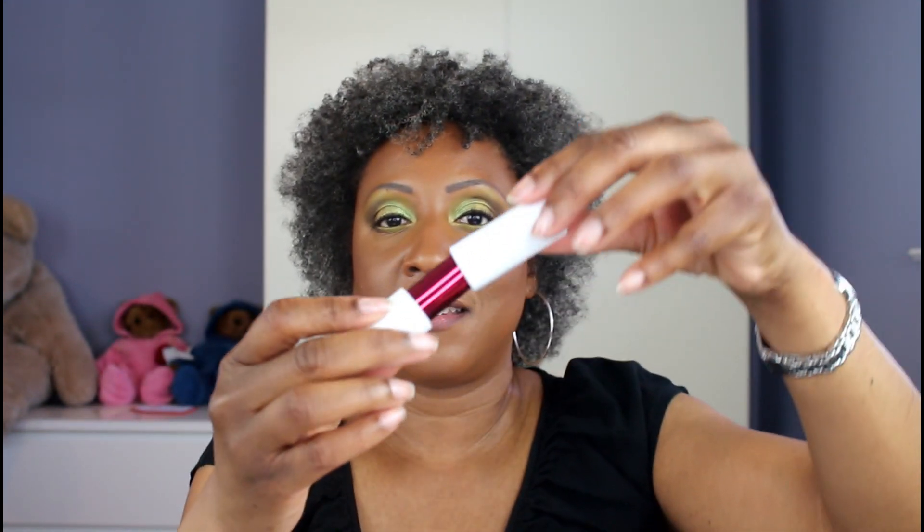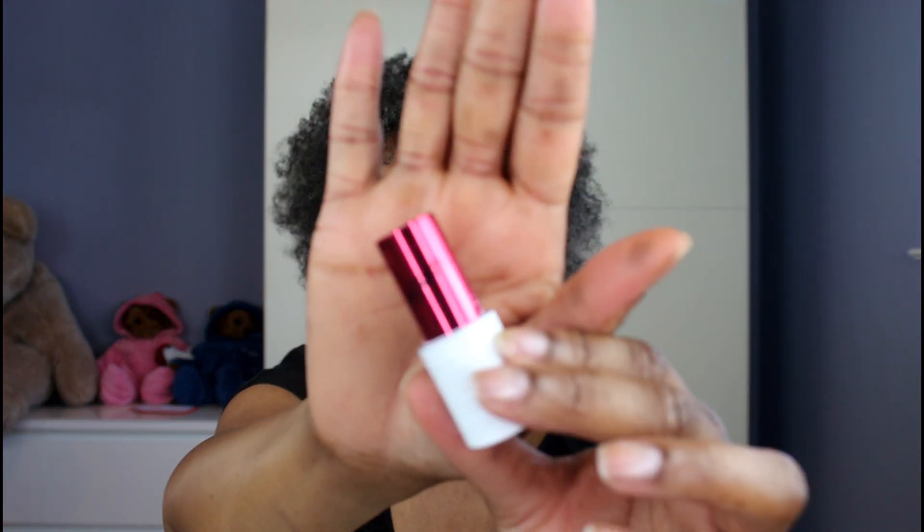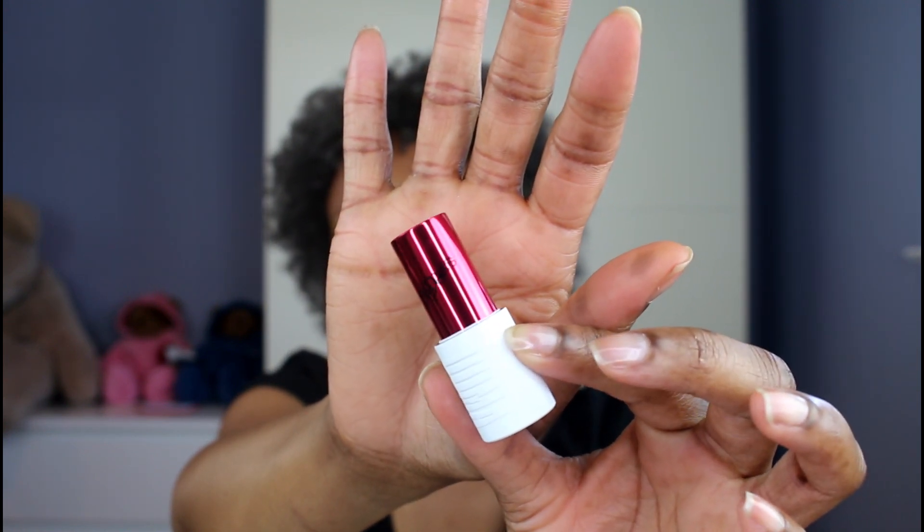So if you have more than one of these like I do, you're going to have to open up each one to see what the color is. The top is magnetic, which I actually really like, and then the tubing here is this metallic rosy red shade of color — just really, really beautiful.